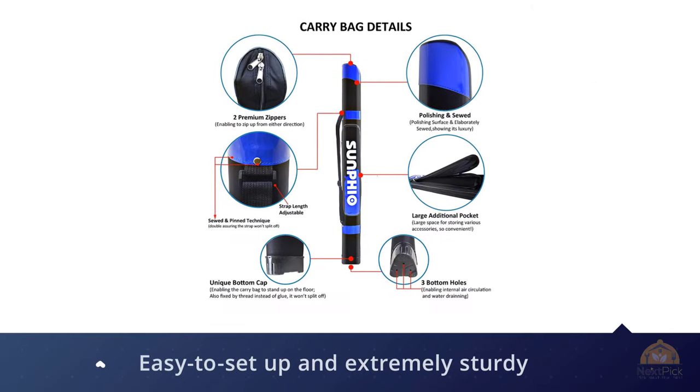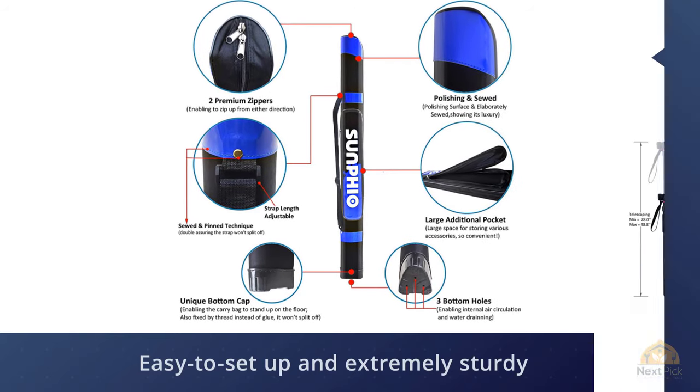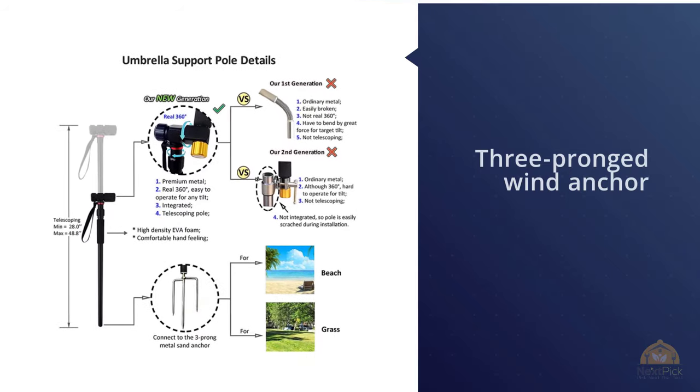Once it's in position, you can simply adjust the canopy to suit your needs, so you won't have to reinstall the umbrella as the sun moves or as the wind picks up. Easy to set up and extremely sturdy, the three-pronged wing anchor will keep the Sunfeo upright in windy conditions. Its lightweight design and carry case means you can take it with you wherever you go.